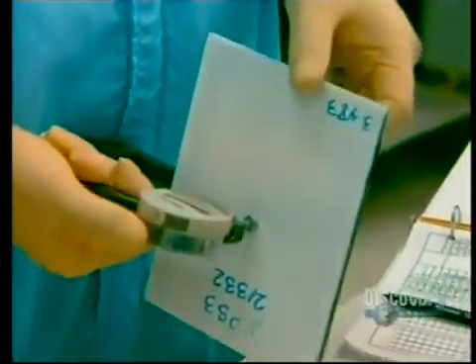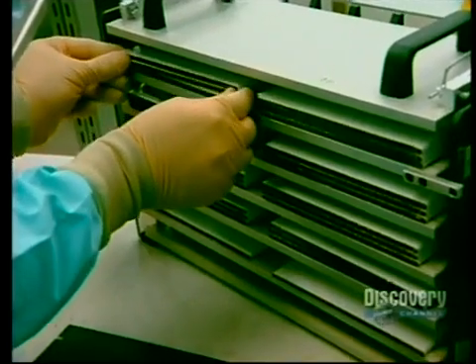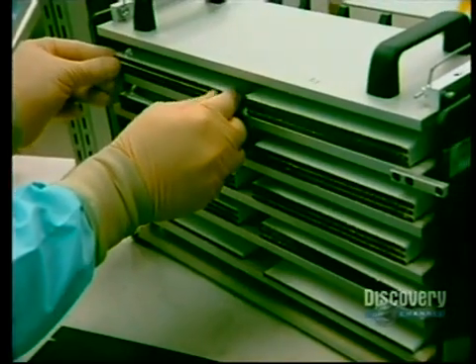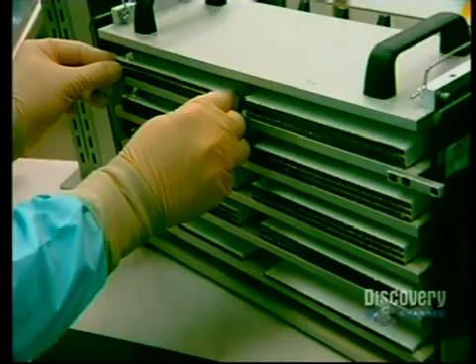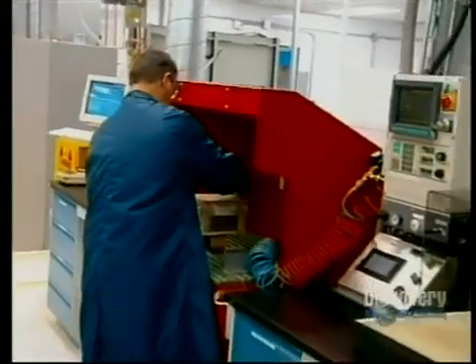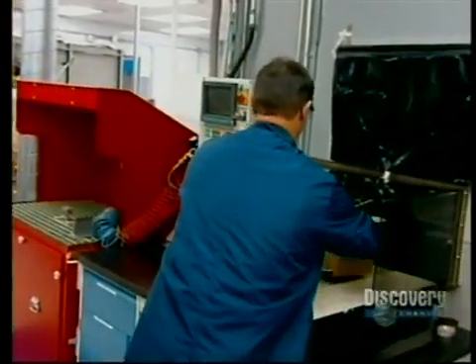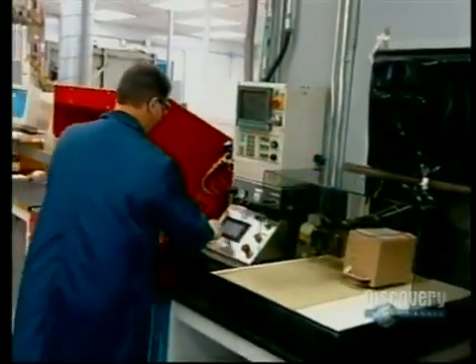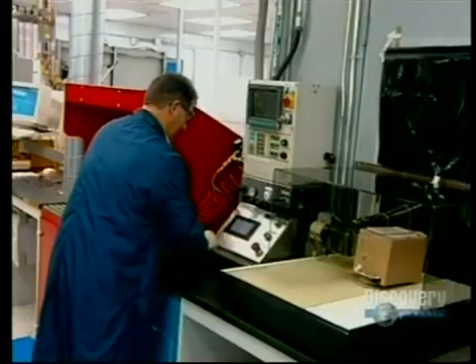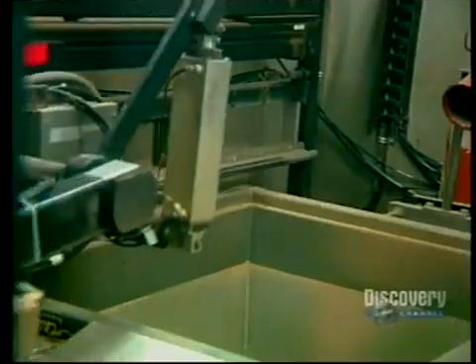A final quality check is made with this caliper, which precisely measures the thickness of the battery cell. The battery cells are then stored, with metallic plates placed between them for the entire storage period.